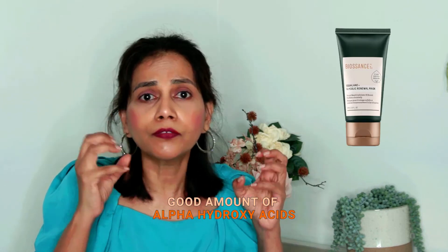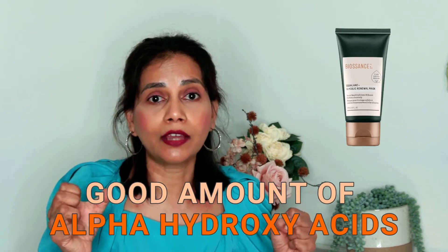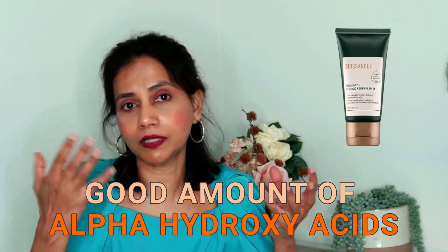Apart from glycolic acid and lactic acid, this product also has tartaric acid, which is also an alpha hydroxy acid, though it's further down the ingredient list so its effect won't be as high. It also has sugarcane extract, which is a natural form of glycolic acid, so it will contribute a small additional amount. Overall, there's a good amount of alpha hydroxy acids in this product, which is what we want from an exfoliating product.